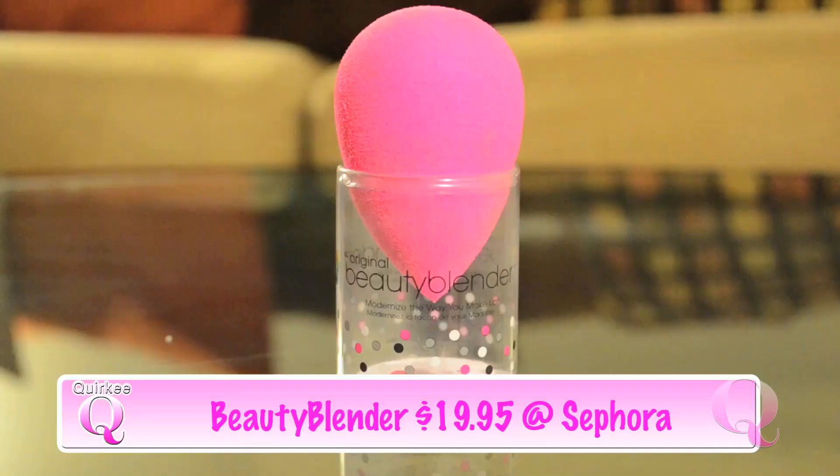Another product that I finally decided to just take the bullet and try is the Beauty Blender, and it just looks like this. It's like this pink little spongy egg thing and it comes actually really small. It comes in this little box, and you're supposed to wet it and it gets bigger. You use this to apply any kind of foundation or concealer. I use it primarily for concealer because I use a brush for my foundation, but I like it because it blends really nicely and does give you an airbrush finish. I use the bottom end for my concealer on my face and then the little corner up top for my under eye. I did feature this in my how-to-get-ready-in-10-minutes video, so I'll put a link below.